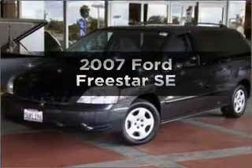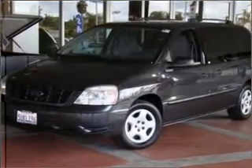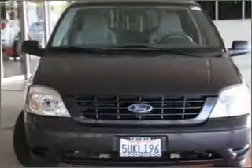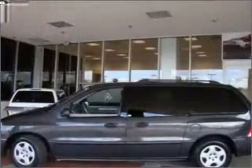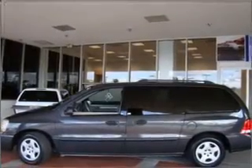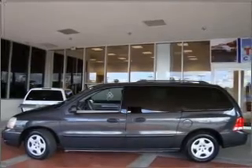Presenting the 2007 Ford Freestar. Everything you need under one roof with this great vehicle. With a solid six-cylinder engine connected to a smooth shifting automatic transmission, the anti-lock braking system will help deliver you safely to your destination.